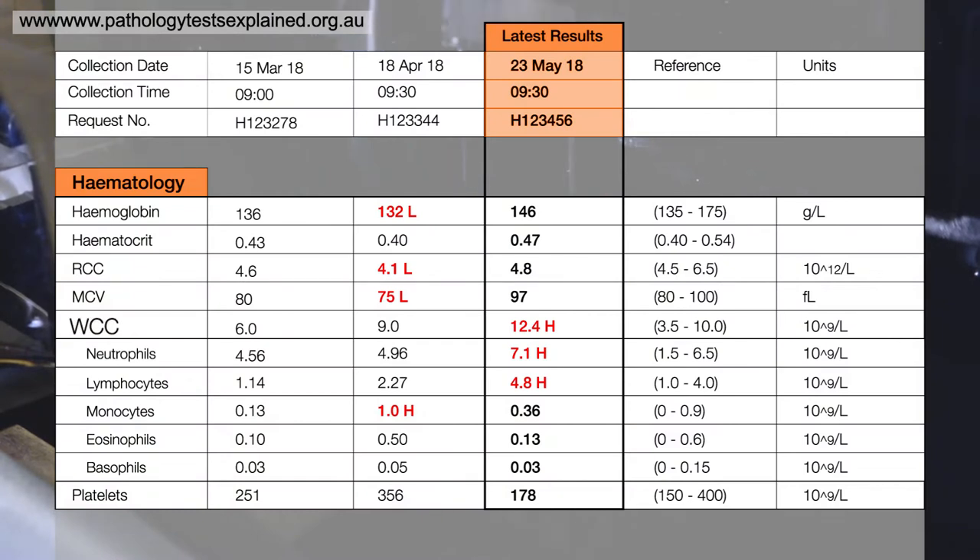Your white blood cells contain neutrophils, lymphocytes, monocytes, eosinophils and basophils, and these are your fighting mechanisms of your body. So these are really important to fight infection and inflammation.